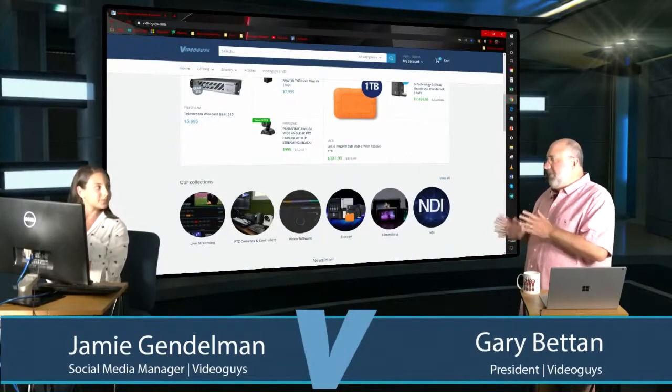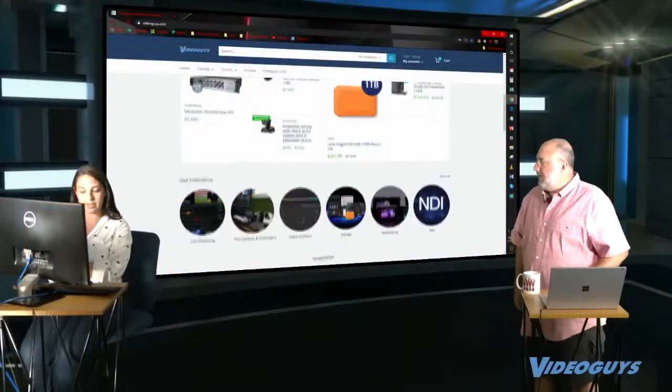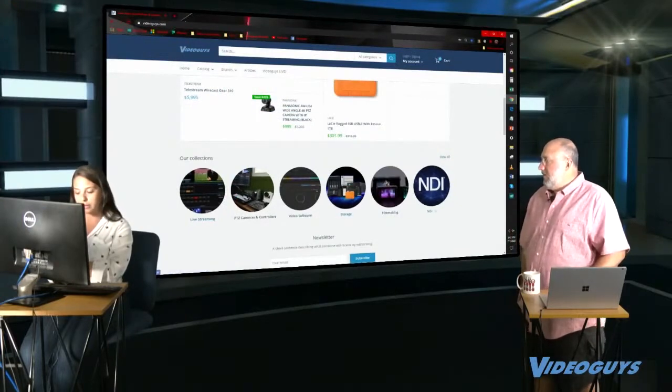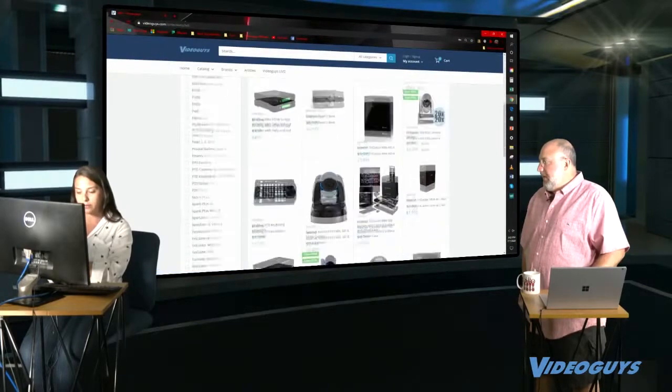The collections are actually categories of products. Our categories are based on customer demands and needs — what they're looking for. For example, NDI is very popular. You click NDI and it shows you all our NDI products, very easy to get to. We also have filters on the side.